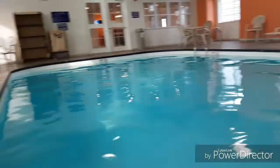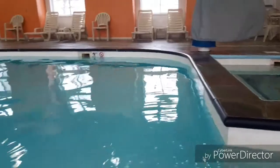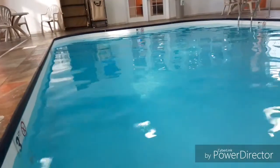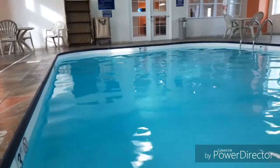The pool water feels amazing. This is the perfect temperature, at least for me — everybody's different. It's clean, it doesn't smell overpowering or anything. It's just a really nice pool.